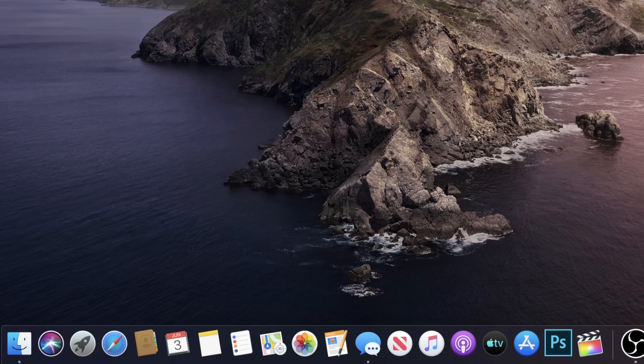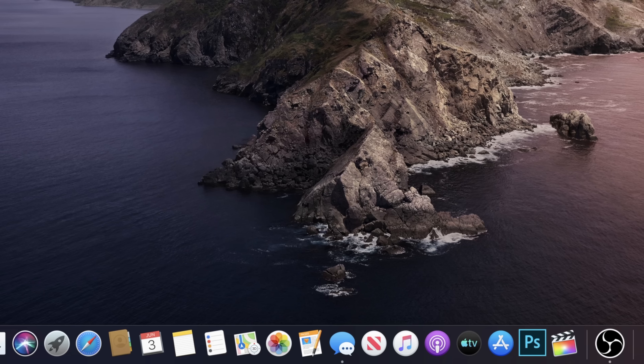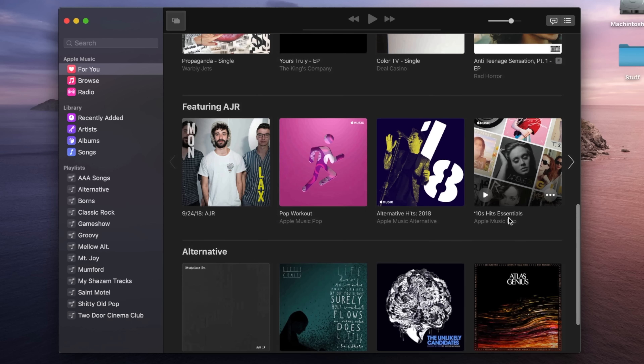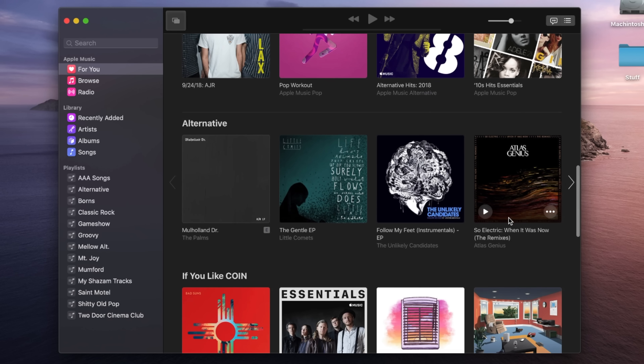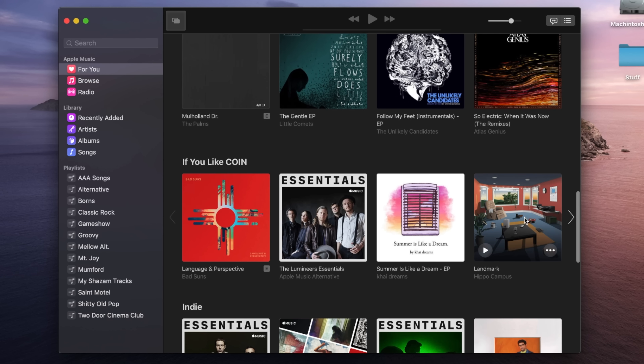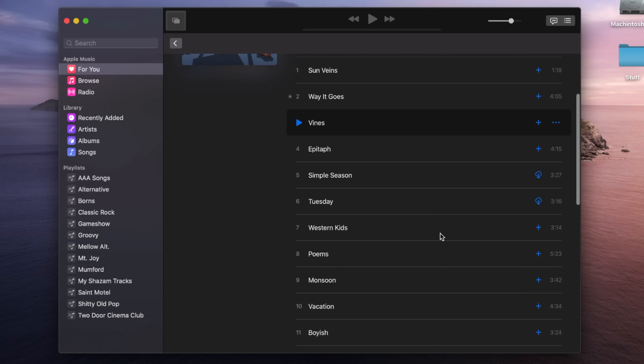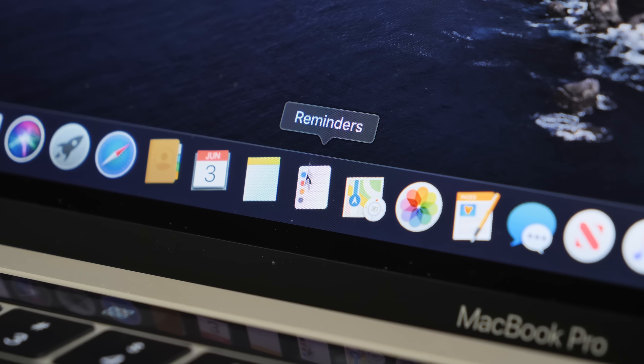The biggest thing you'll notice is the new trio of apps that replace iTunes: Music, Podcasts, and Apple TV. These apps carry over the functionality that iTunes had, but in a cleaner and more focused way. Music, for example, has most of the same functionality, but is less stratified and makes more sense continuity-wise.